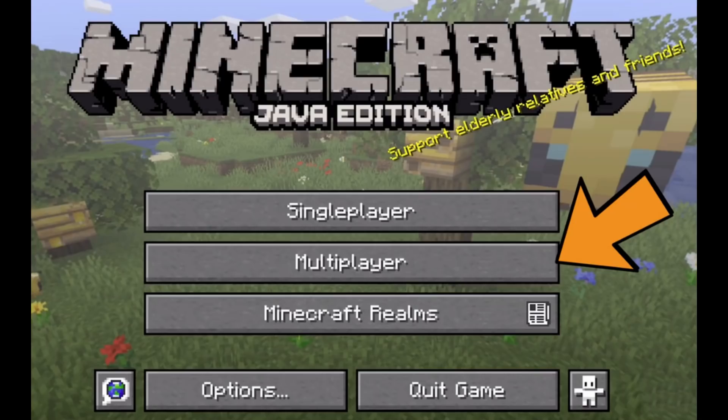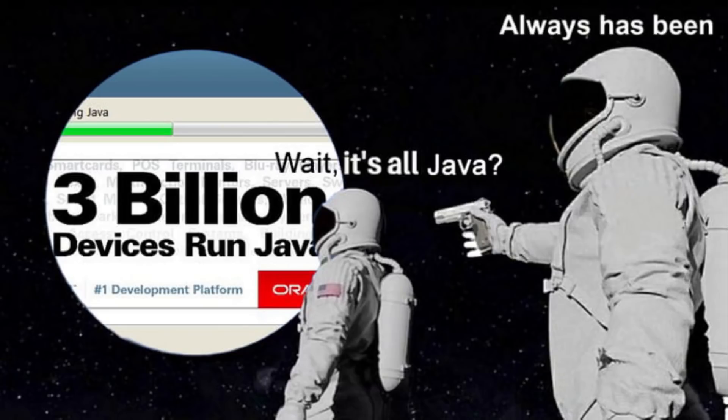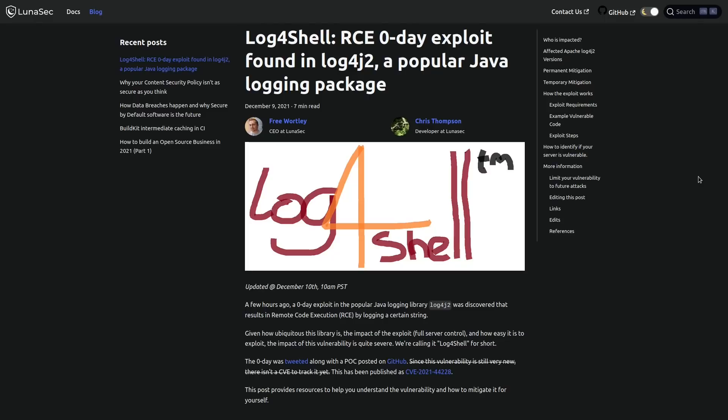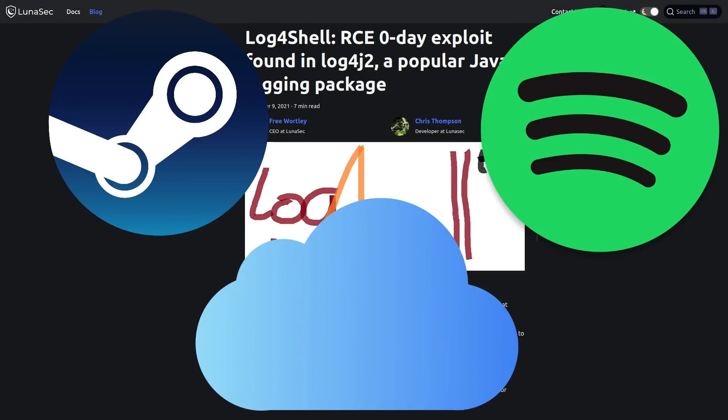Phones, computers, routers, servers — maybe even your toaster runs Java. So there are likely tens or even hundreds of millions of devices out there running this logging software. It's baked into all kinds of commonly used services like Steam, Spotify, and iCloud. Devices running those could be vulnerable to this.